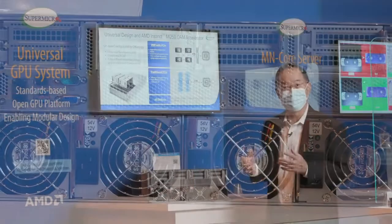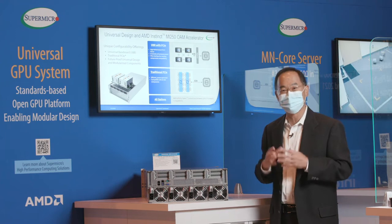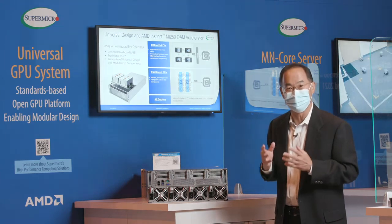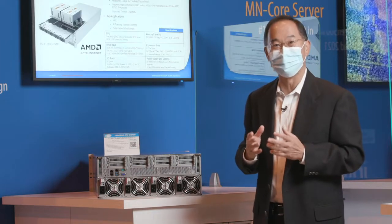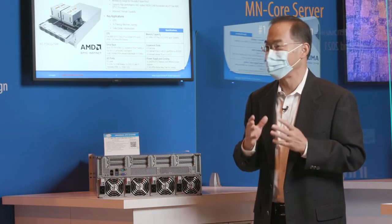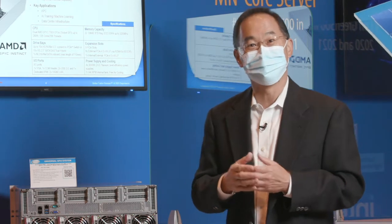Now, we have talked about the exterior of the system. Let me talk a little bit about why Supermicro is developing this universal GPU platform. To build a total system-level solution for AI or HPC, there are a few factors you have to consider. First, on the accelerator side, there are GPUs from NVIDIA, from AMD, from Intel,